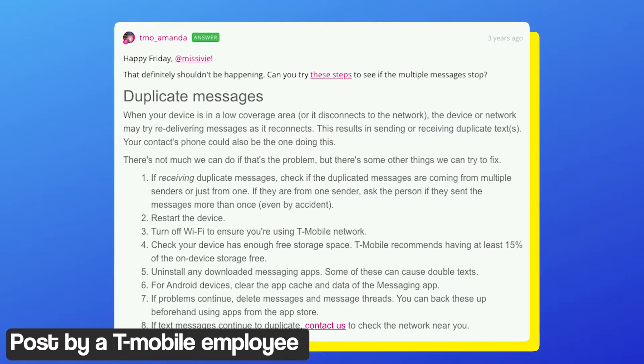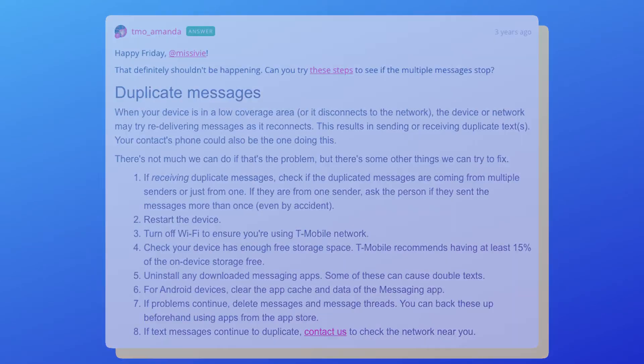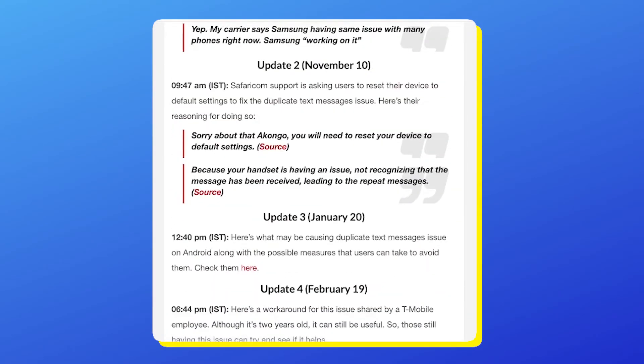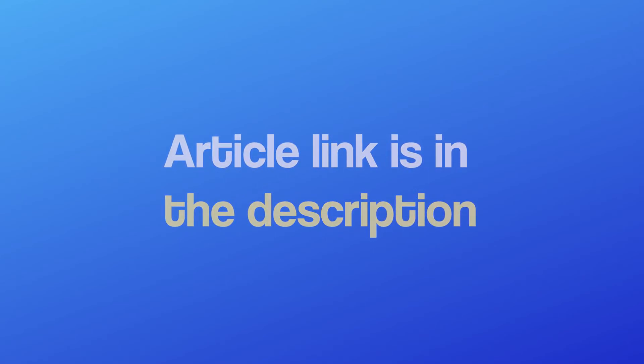Here is another workaround suggested by a T-Mobile employee — feel free to pause the video and read it. Our article about this story will offer you detailed information that is constantly updated. If you're watching this on YouTube, you can find the article link in the description.